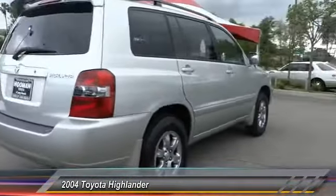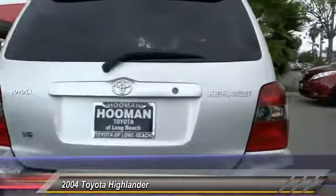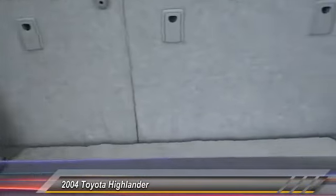The second row bench seat folds away, leaving a pair of captain's chairs. A 2010 top safety pick, the Highlander is where substance meets style and is priced below $15,000. This vehicle has less than 105,000 miles.